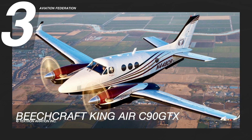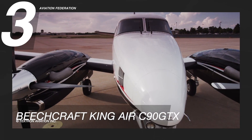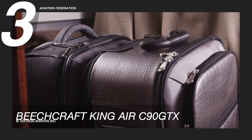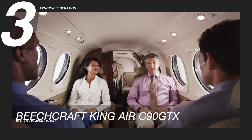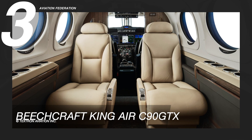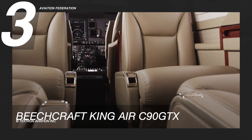At number three is the King Air C90 GTX, one of the more popular corporate choices for turboprops. The King Air series has been around since the 1960s. This model has a stretched cabin allowing it to seat additional passengers or accommodate larger, more luxurious seats, whichever the buyer prefers.